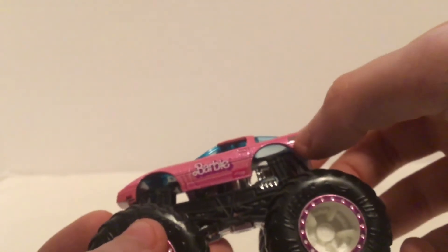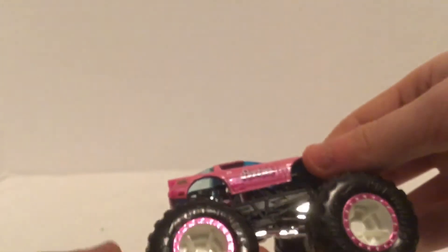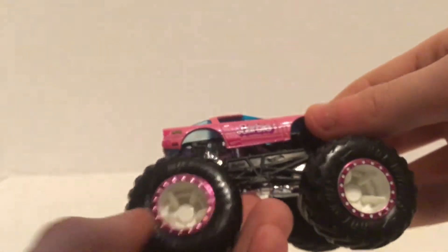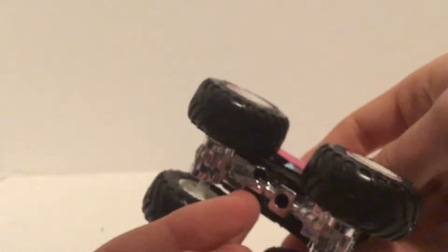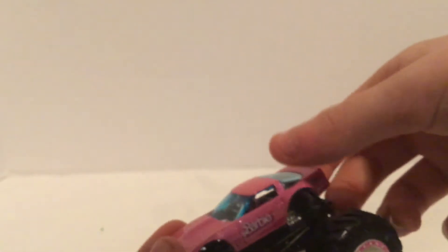You can barely see it, but it says Hot Wheels right there with Monster Trucks up at the top right, and Barbie right there — same thing on this side as well as the other side. It's got nice purple bead locks with white rims, chrome chassis, black roll cage. I really like the color on this — they put little sparkles in it too, like how they did with Bigfoot, that metallic finish.